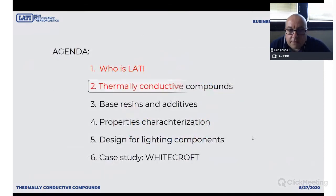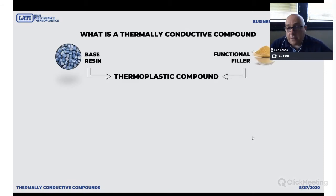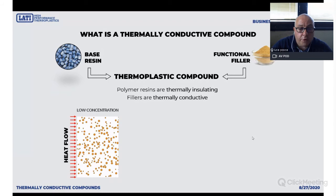Now let's see something more about thermally conductive plastics. As you know, plastics are not thermally conductive — they are thermally insulative. So we have to think about how to produce this kind of material. We take a base resin and a functional filler, mix them in an extruder, and try to improve the thermal conductivity of the resulting compound. It is not a straightforward job because if you put a small amount of conductive filler, you will generally have a poor heat flow — the material will behave as an insulator.